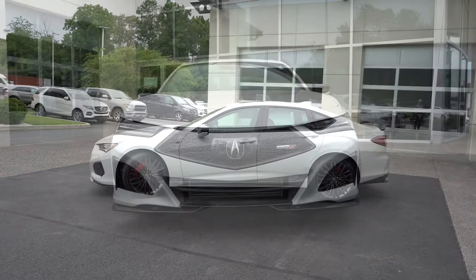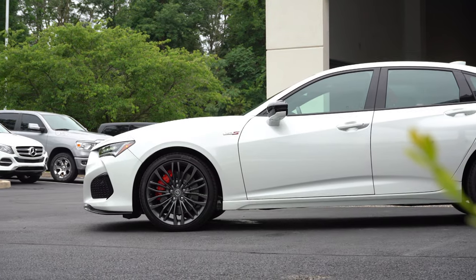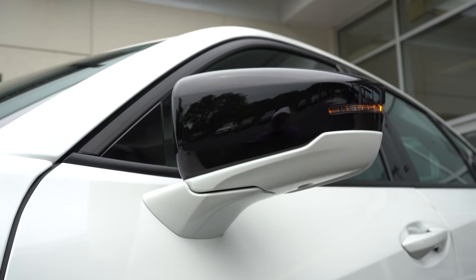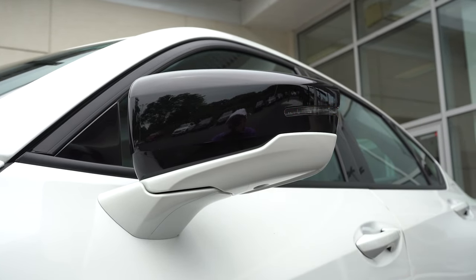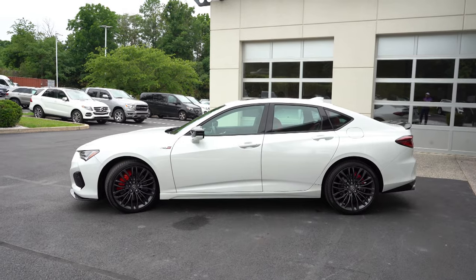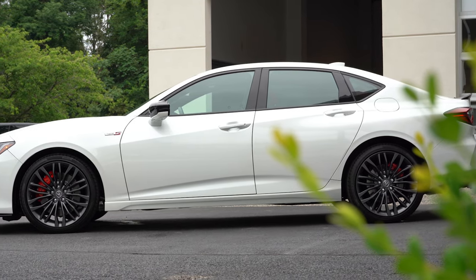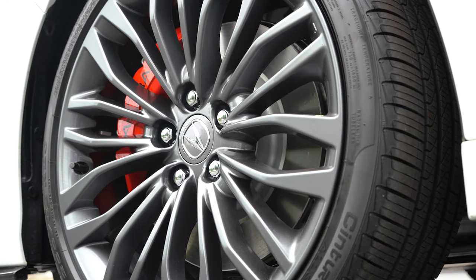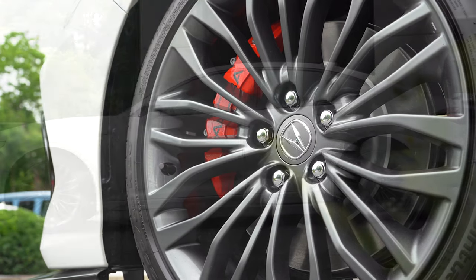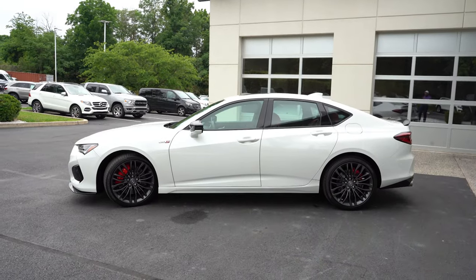Around to the side of the TLX Type S: gloss black window surrounds come standard, and there's Type S badging found on the front fenders. The side mirrors are body-colored and gloss black — a two-color combination that comes standard. They are power adjustable, heated, come with LED-integrated turn signals, a reverse gear tilt-down feature, power folding, and LED puddle lights projecting down as well. I like the body-colored side skirts. Take a look at the wheel configuration: 20 by 9-inch Shark Ray multi-spoke alloys coming standard with all-season tires. The wheel and tire package, which adds to the price, gives you 20 by 9-inch lightweight alloys with Pirelli P Zero summer tires.